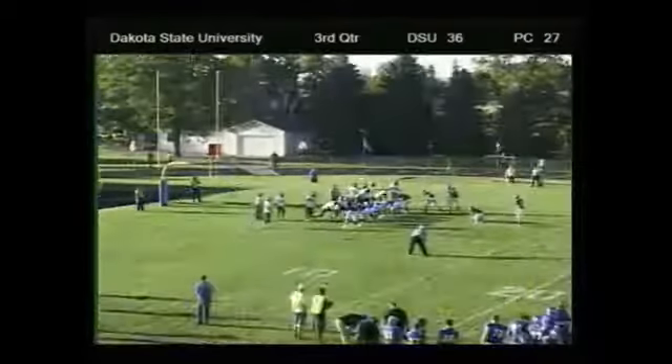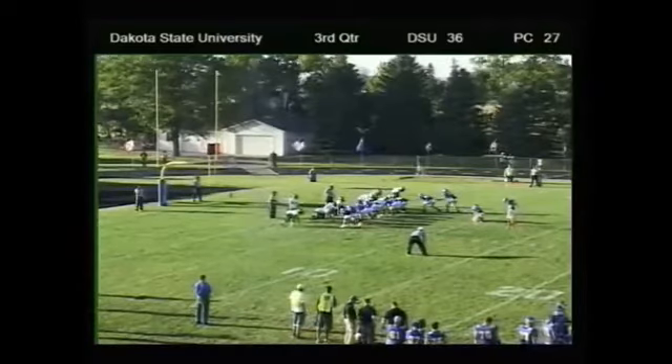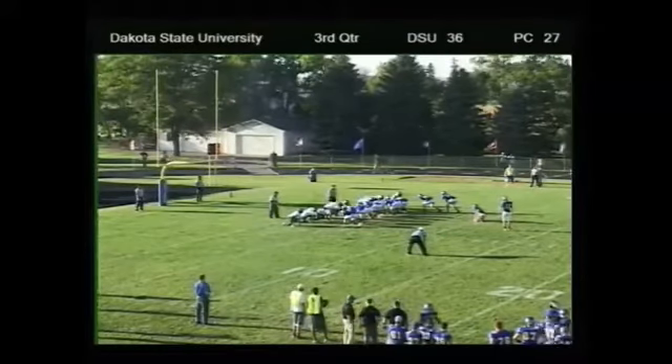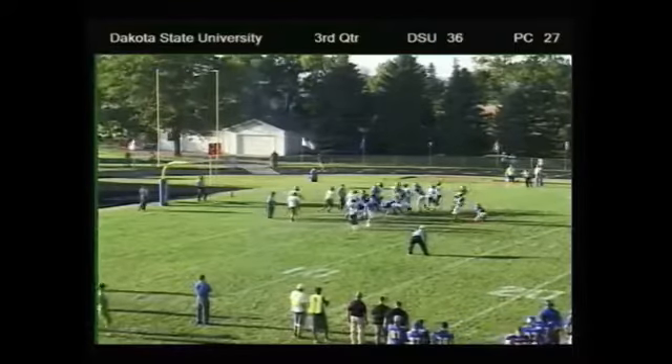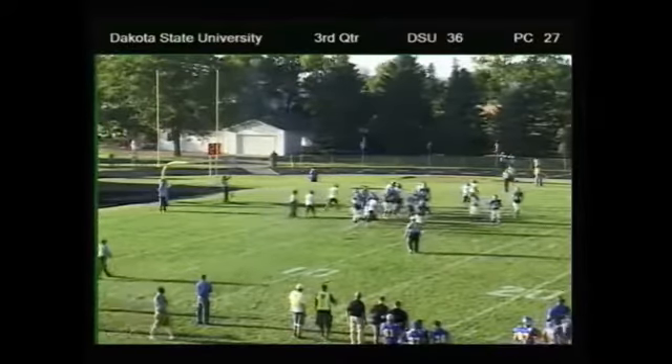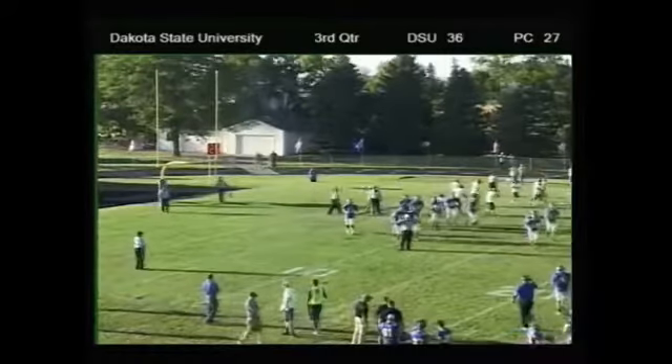Shorter makes it all the way there, fumbles right — 9 or 10 point lead for the Trojans. Drills it through — extra point's good. And the Trojans now lead even.